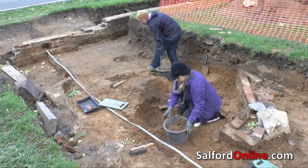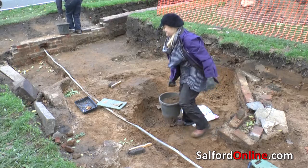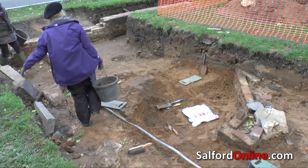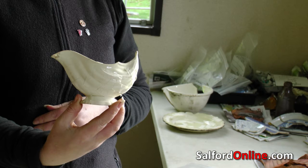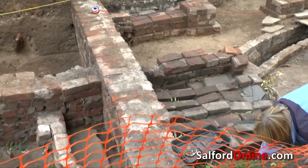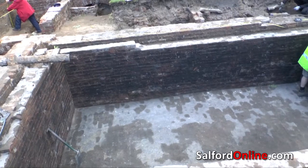Salford University's Centre for Applied Archaeology have made a name for themselves in a number of digs locally, and have brought the Hart Hill Mansion exploration to a close. While no major revelations were made in the dig — no skeletons or Roman coins — there was evidence of a boiler room which would have supplied greenhouses and conservatories full of tropical plants, an early and very advanced form of central heating.